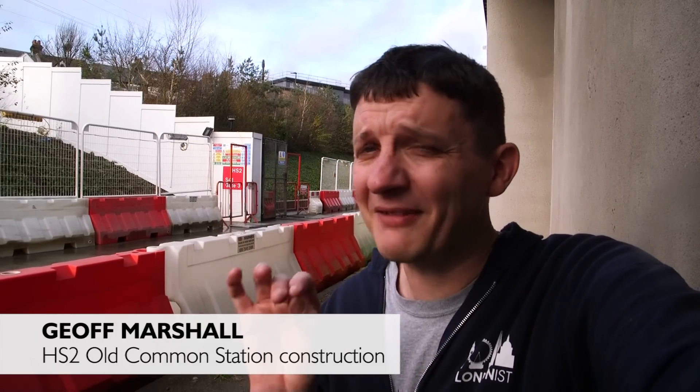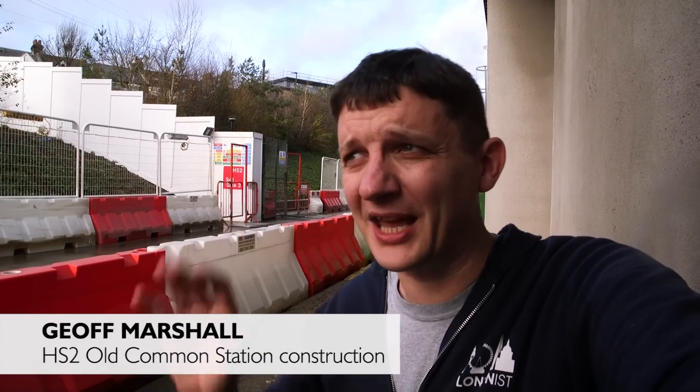Behind me is the entrance to Old Oak Common. This is the place — we're in West London today, in between Willesden and Acton, to see where the HS2 station is going to be built.